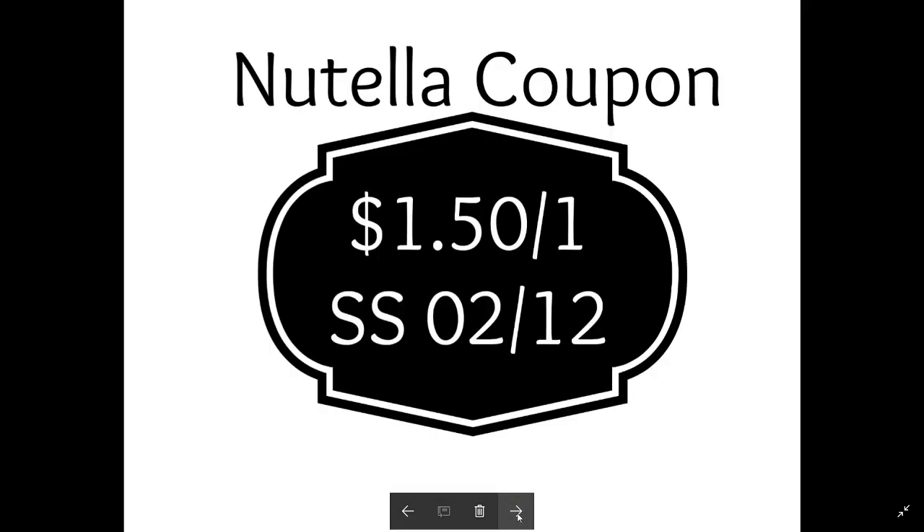For the Nutella coupon, it's $1.50 off of one from Smart Source 02/12. If you're seeing this video later, go to SouthernSavers.com and click the coupon database to find coupons. You can also check your inserts for 02/12 to see if it has or has not expired, since I can't guarantee what will happen by the time you watch this. Note this was a regional coupon.